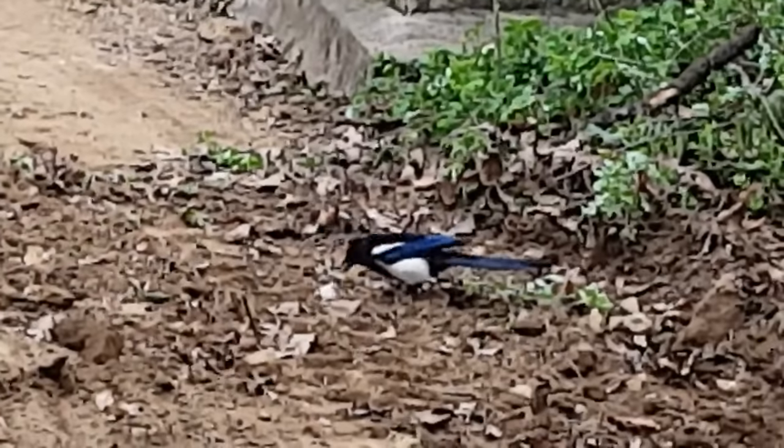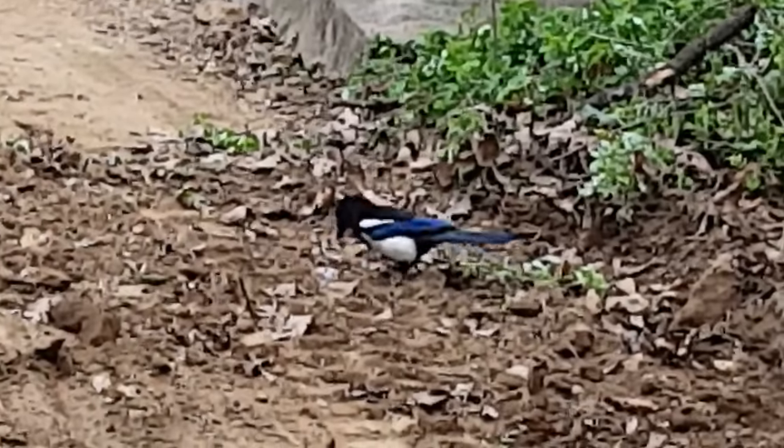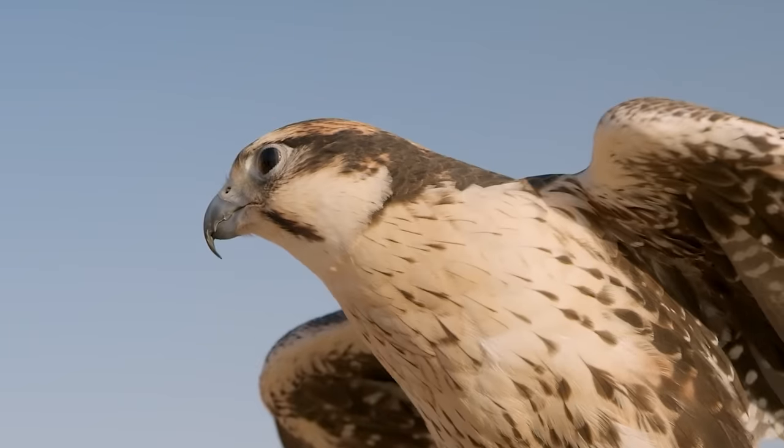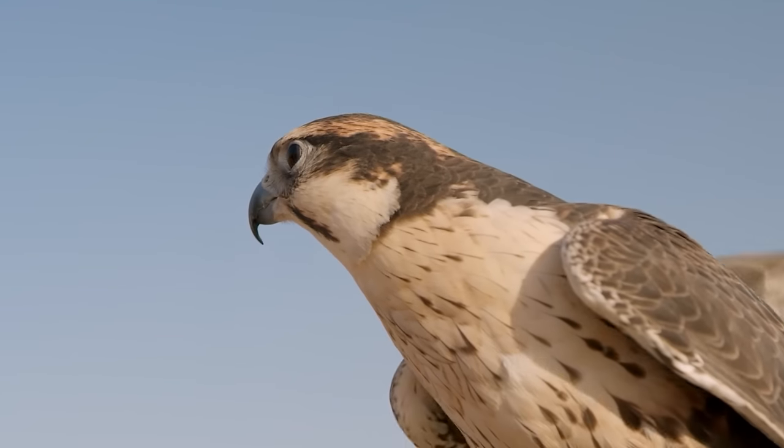A tiny baby squirrel is the latest victim of this magpie, and the bird doesn't waste any time killing it before it grabs the little rodent in its mouth and takes off with it.